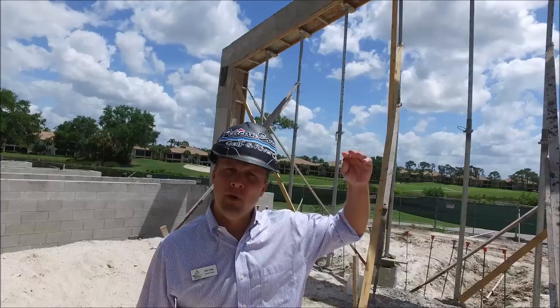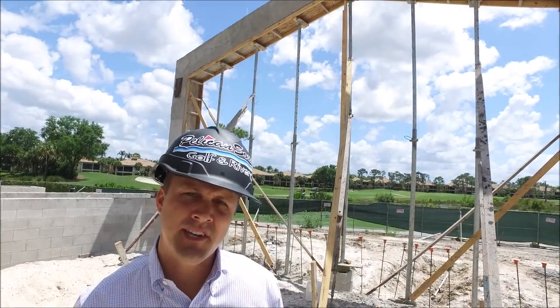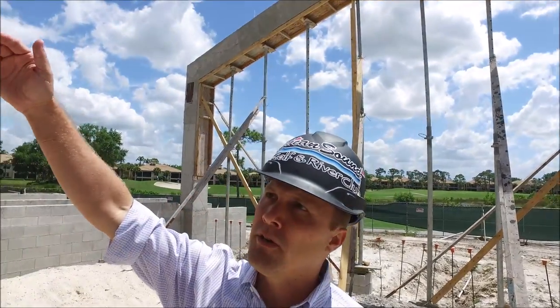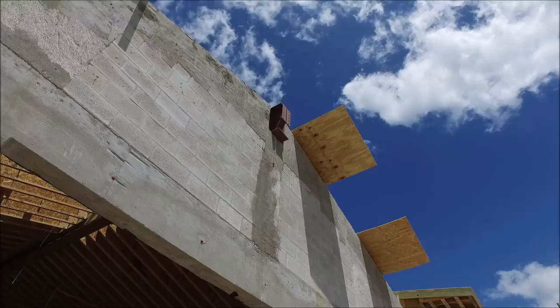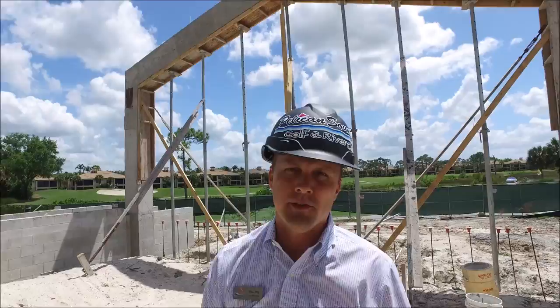We're located underneath the patio area, which is right outside of the pub. It seats about 60 seats out here, so this will be a totally undercover space. The roof structure — you heard about the trusses finishing up on the main building — we'll start on the roof truss work over here on the pavilion quite soon.